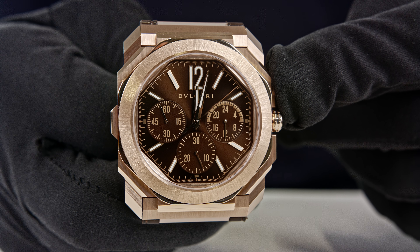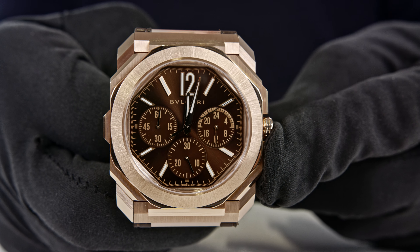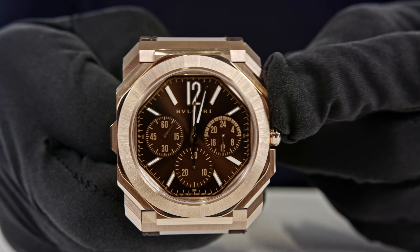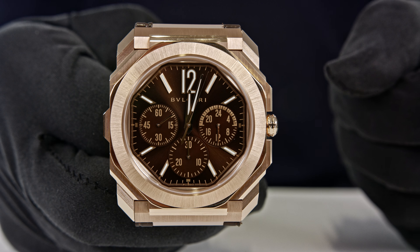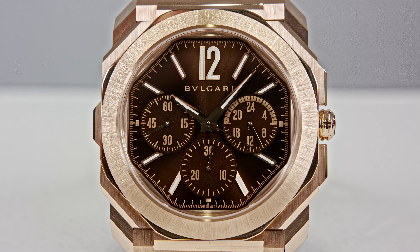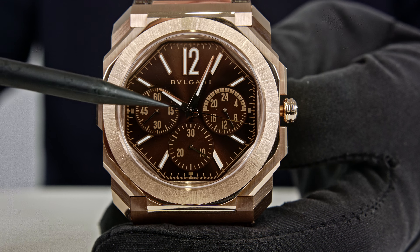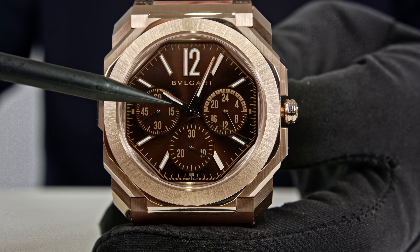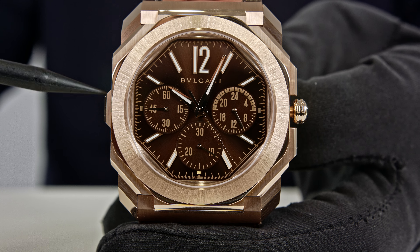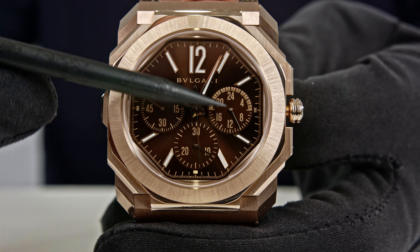The only thing the chronograph can measure is 30 minutes in total, but that is far enough. I suppose this is a watch most of you will use for cooking, timing tea, and so on — I don't think anyone will go diving with it. The sub-counter at three o'clock, the 24-hour zone time indication, is linked with the central hour hand, so it continuously moves as time passes.